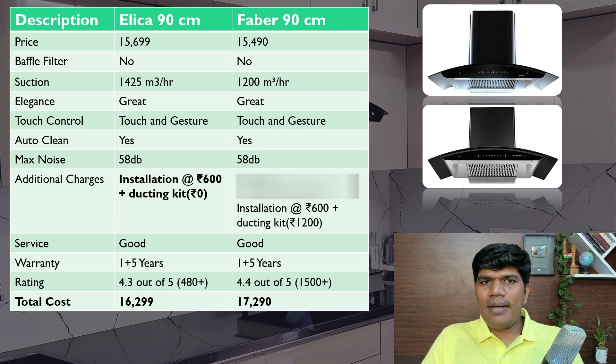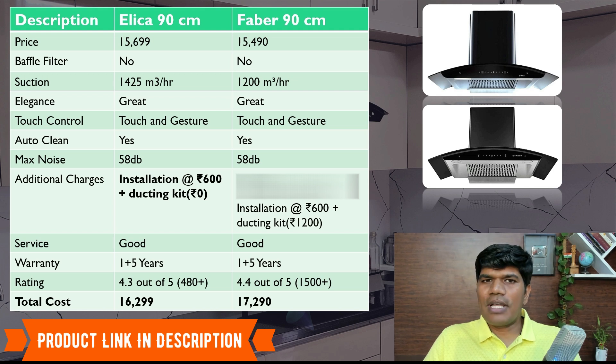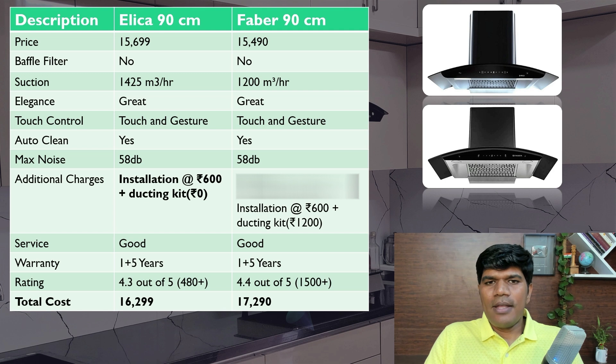These are the top recommended kitchen chimneys in India for 2022, based on customer usage, reviews, and everything. All the product links are given in the video description — you can click on that and purchase. If you have any questions related to kitchen chimneys, just comment below and I'll be happy to answer. Click on the info link to watch more videos on chimney fitting and maintenance.